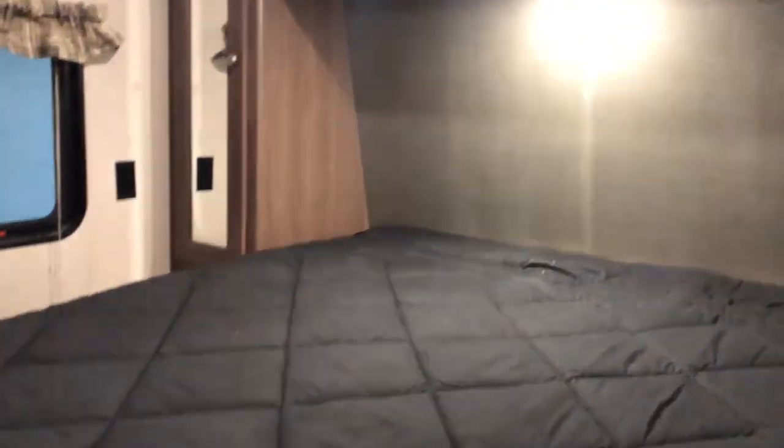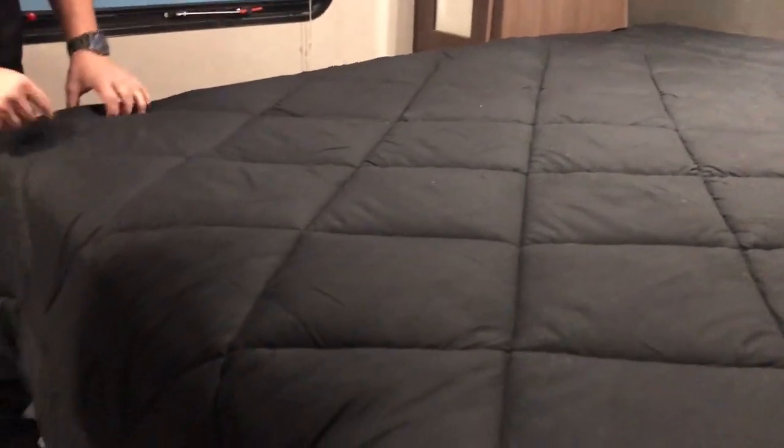There's an RV queen size bed with storage underneath and gas struts. Under there you'll notice a hose set up — that is actually for your central vacuum system. It's going to be easy to access and easy to empty. That hose is going to reach every crack and crevice of the trailer. No more bringing that broom along and sweeping it out — just plug in your hose, sweep it up, and forget about it.